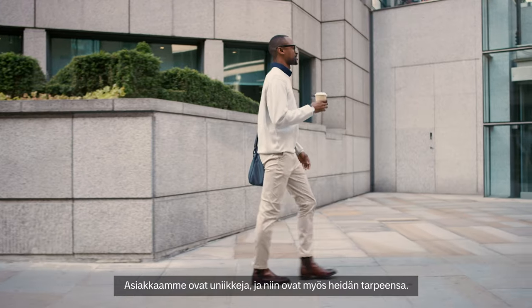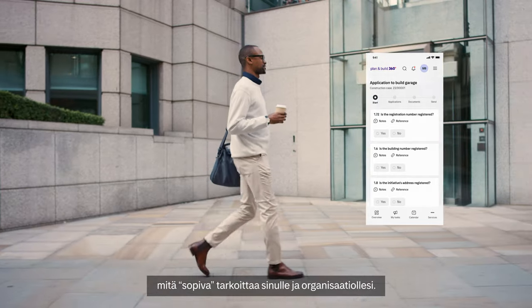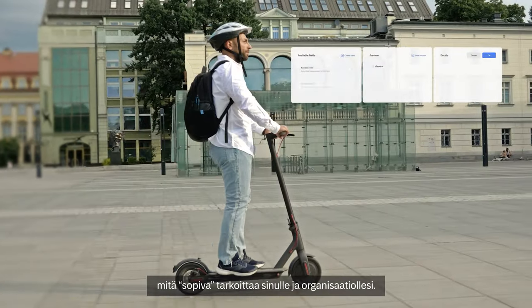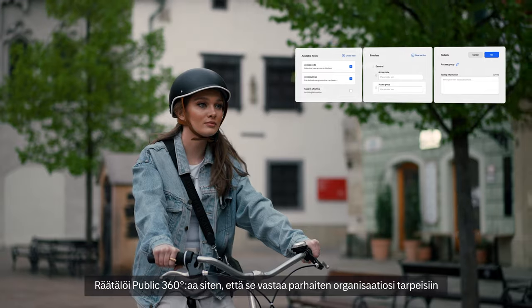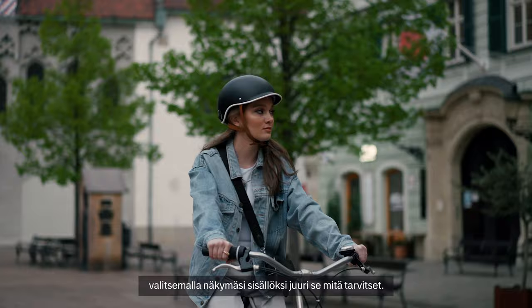Our clients are unique, so are their needs. Convenience varies for all of us, and it is your decision to define what convenient means to you and your organisation. Shape your Public 360 to best suit your organisation's needs by customising your view to display precisely what is required on the screen.